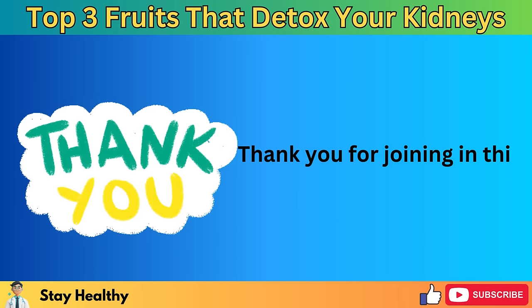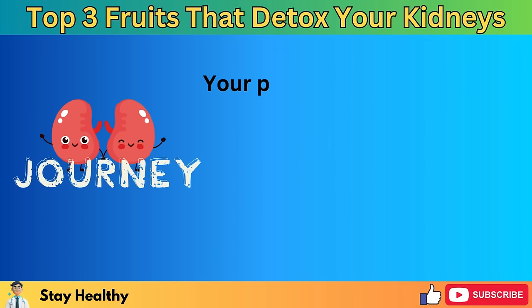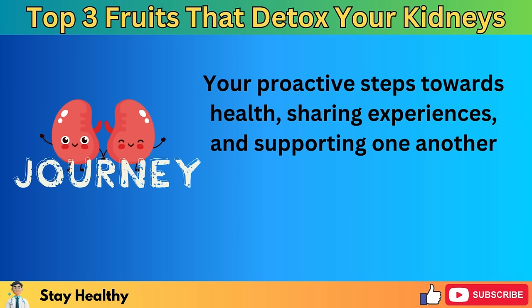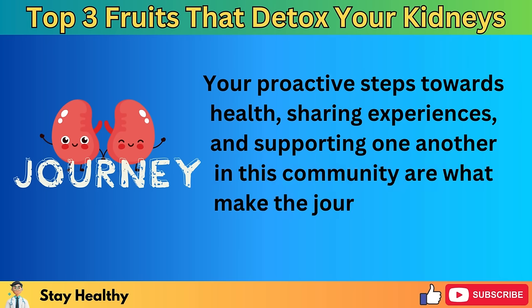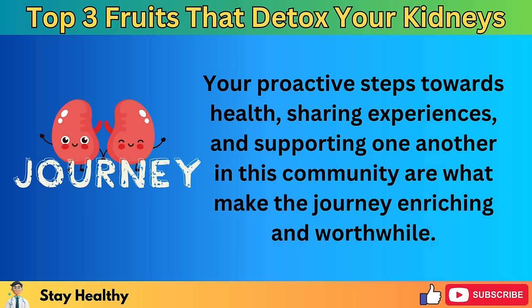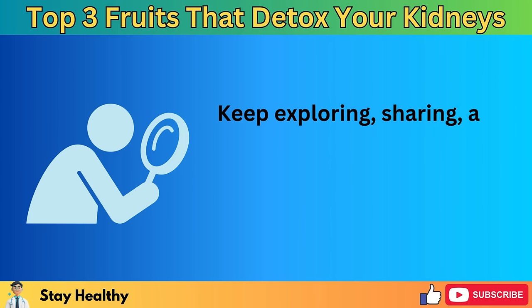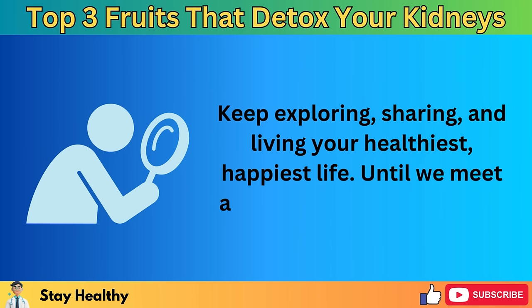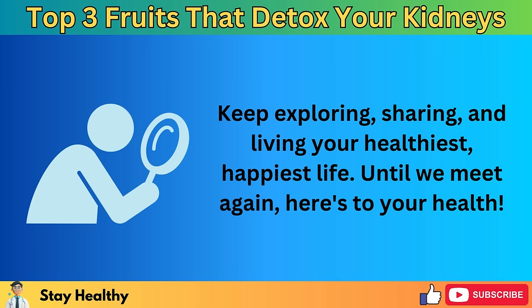Thank you for joining in this discussion. Your proactive steps towards health, sharing experiences and supporting one another in this community are what make the journey enriching and worthwhile. Keep exploring, sharing, and living your healthiest, happiest life. Until we meet again, here's to your health.